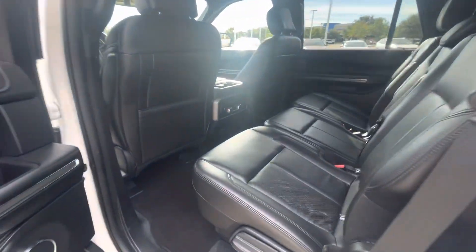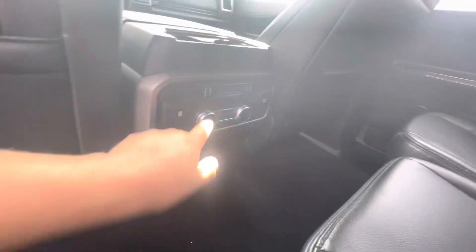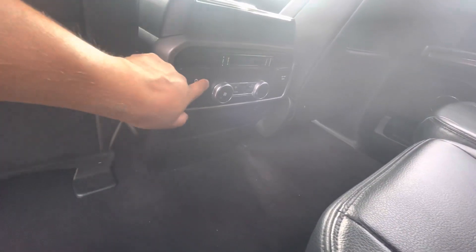It's got a 110 volt plug in the back, as well as two USBs.